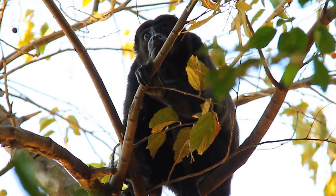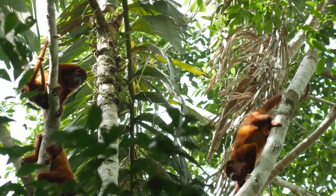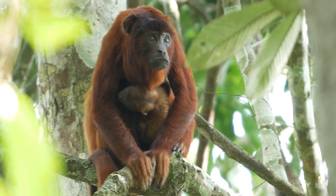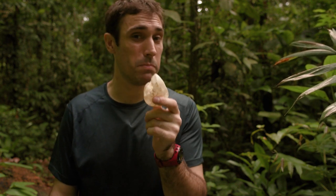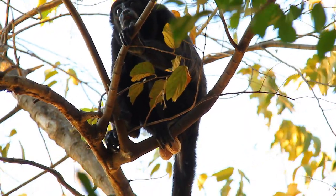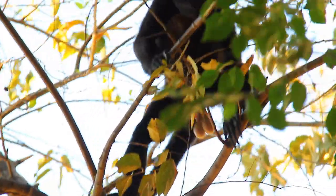There are several different species of howler monkey, and some of those species have different strategies for passing on their genes. Some form groups with more than one adult male and team up to defend the territory. But with those species, they have to share the females, competing with their own group mates to sire baby monkeys. So what do they do to compete? They produce more sperm — and to produce more sperm, you need bigger balls. But with limited resources, you can't have everything, and what those howlers give up is the size of their hyoid bone and the volume of their howls.